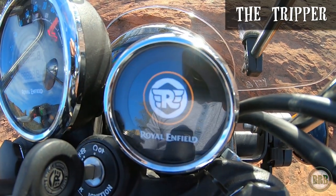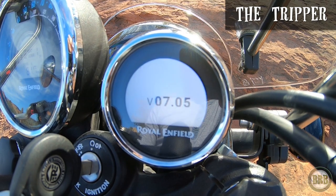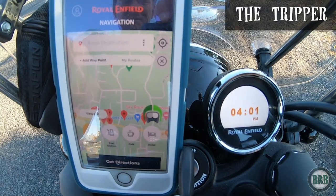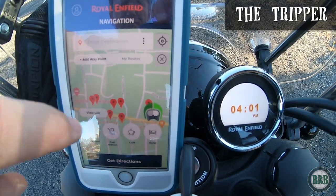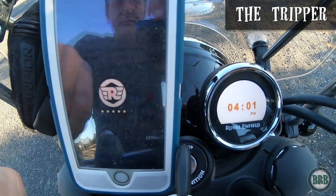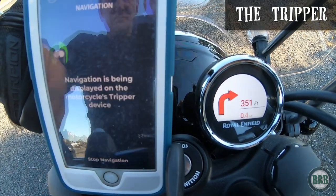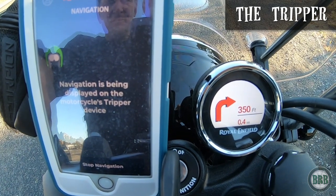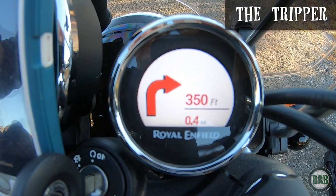The Royal Enfield GPS navigation system is called the Tripper. I do a completely separate review of this in a different video, so I'm not going to say too much about it — it does work. I will say that before I bought this bike, I saw a lot of comments online saying that the Tripper does not work in the United States and only works in other countries. That's simply not true. It does work in the United States just fine. Check out my other video if you'd like to see the review on this.